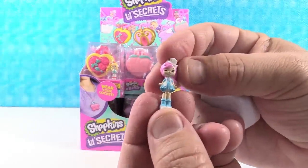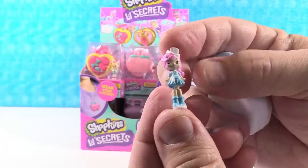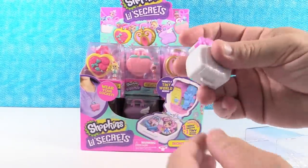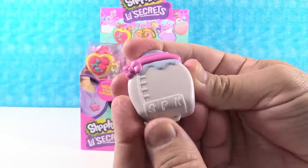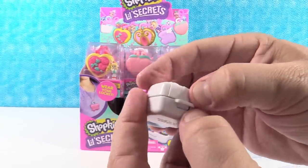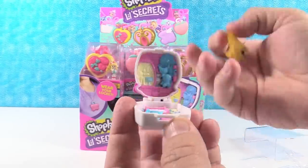Let me start off with our little shoppy here. I think this is Mia Milk. Now these bend at the waist — look at that. It's so tiny. It's a teeny shoppy, not tiny. Here is our locket. It opens like that. Whoa, look how little the blind bag is — it's adorable.